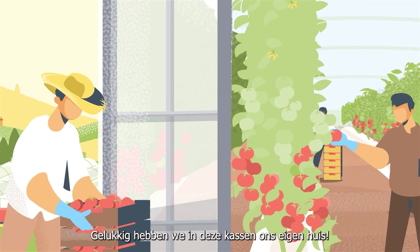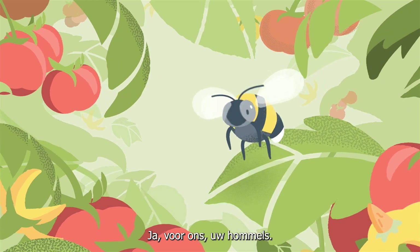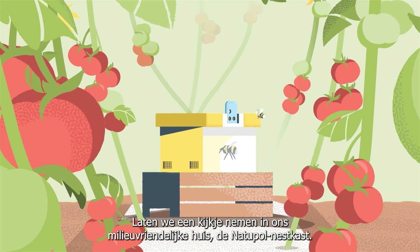Luckily, inside of these greenhouses, we have our own. Designed just for us — your bumblebees. Hello. Let us show you our eco-friendly house: the Natupol Hive.